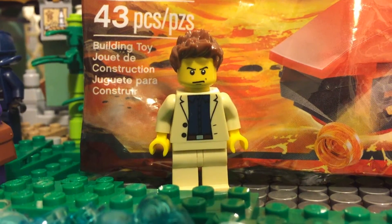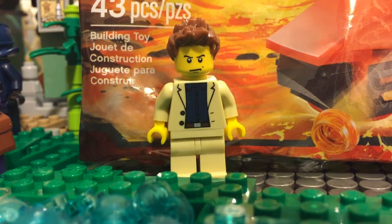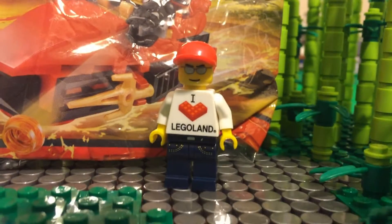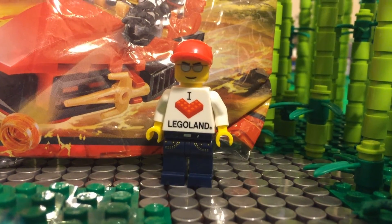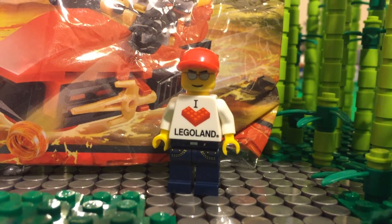Hey, what's up YouTube and fellow LEGO fanatics, Cool Kid Bricks here, welcoming another SigFig into my city — Red Faced Goose. Appreciate the SigFig trade, appreciate the polybag as well. Sorry it took me so long to get this video up.